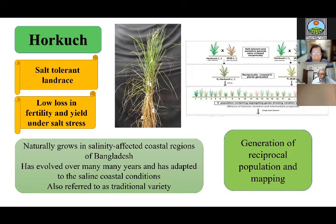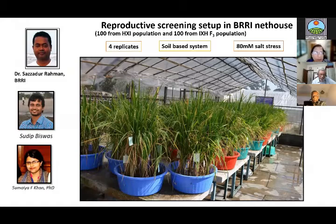According to the farmers it was a good rice, and we also characterized it. We generated a reciprocal mapping population using Horkuch as one parent and IR-29, a sensitive commercial rice, as the other parent. Once Horkuch was the mother, and in the second line IR-29 was the mother. We generated this reciprocal population and did the mapping. BIRI was a partner in this work, and Dr. Sajjadur Rahman produced the reciprocal population at IRRI. The phenotyping was done at BIRI.